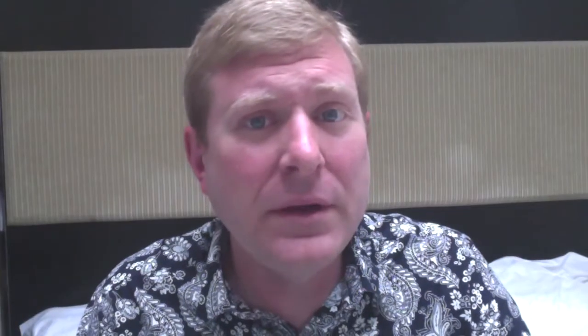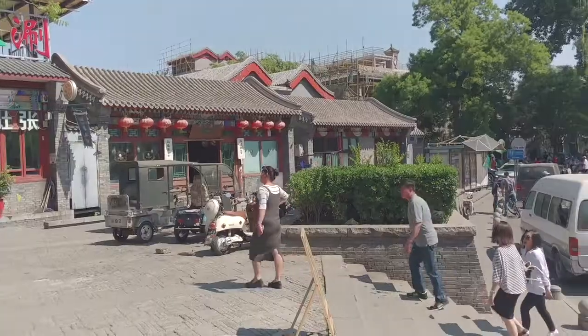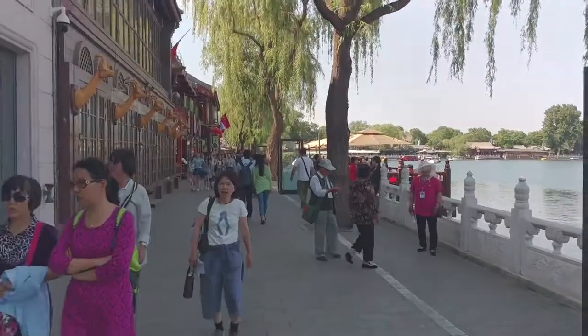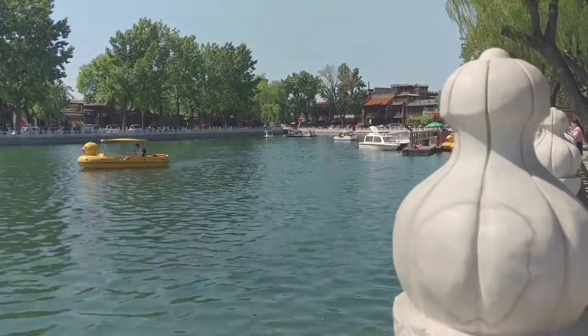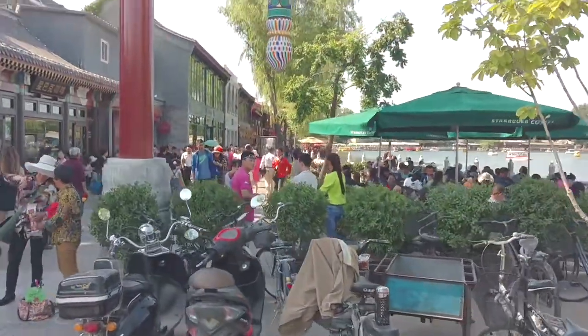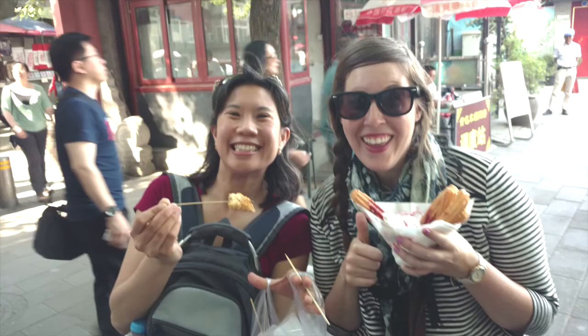Then we wandered through and came to a large lake in the middle of the city, which seemed to be a very expensive, nice area. Lots of cute cafes and shops surrounding the lake, and lots of people out on boats in the middle enjoying the day. It was pretty busy, clearly a very popular place for the locals on the weekend. And we just kind of got lost in the alleyways for the rest of the day.